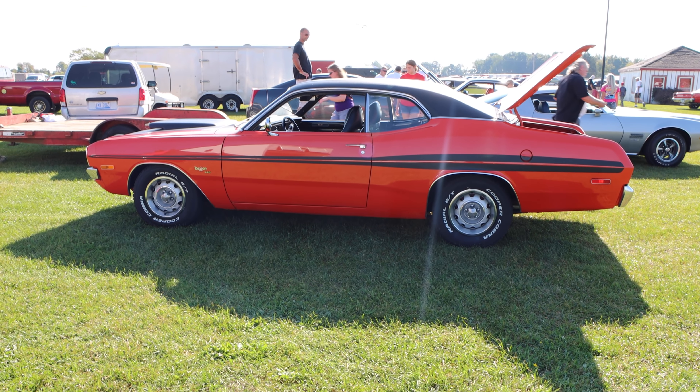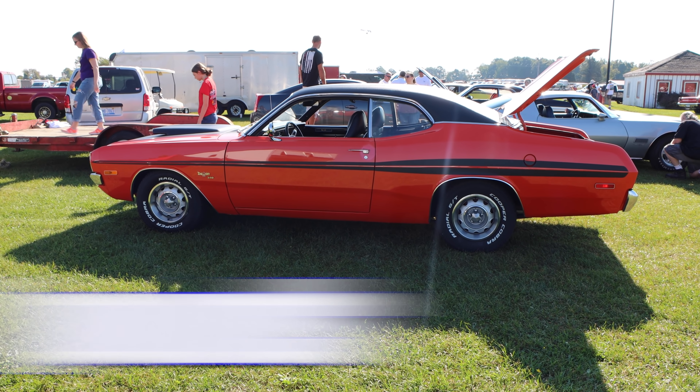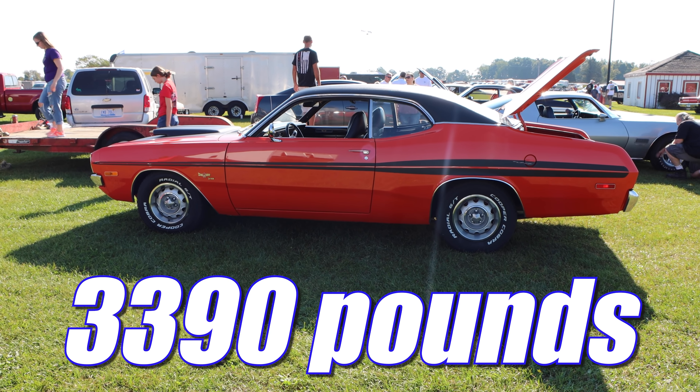Out back is a cruise-friendly set of 355 rear gears. And then we get to the big advantage of the Demon, and that is its weight — this car with driver is only 3,390 pounds. High Performance Cars Magazine tested a nearly identical Duster 340 in 1972. It had the same setup, a 3-speed automatic transmission and 355 rear gears, and it ran 14.45 seconds at 95 miles per hour.